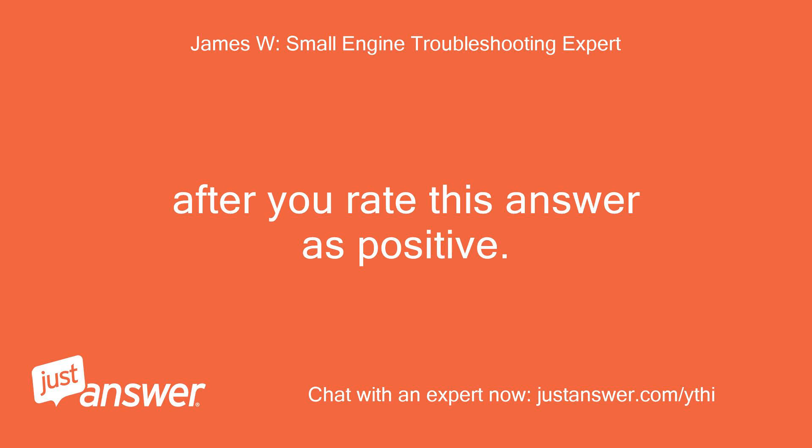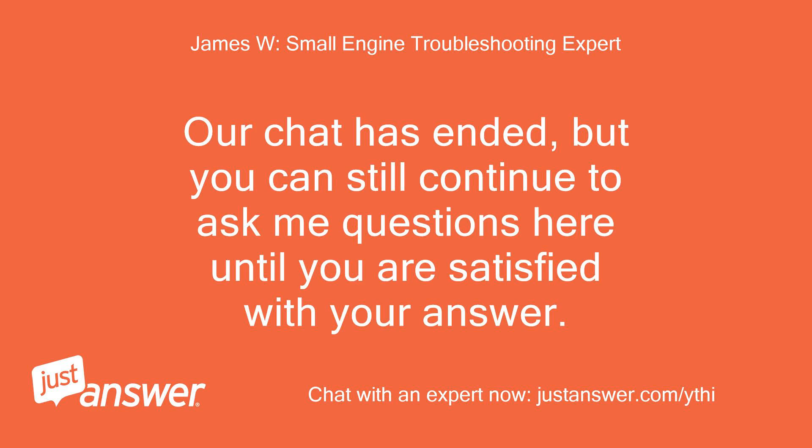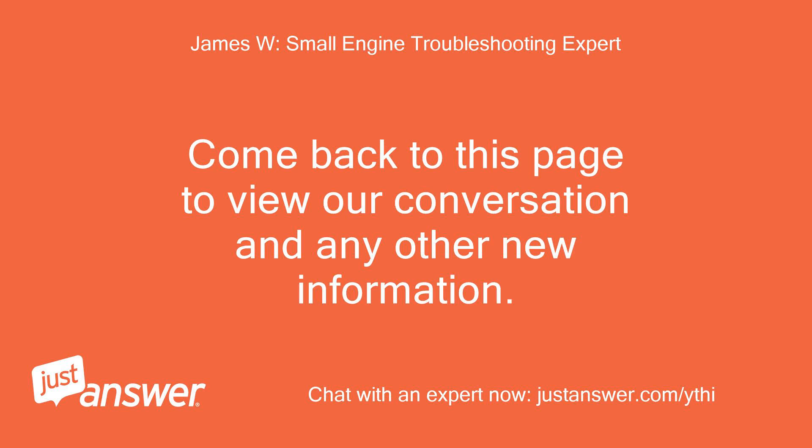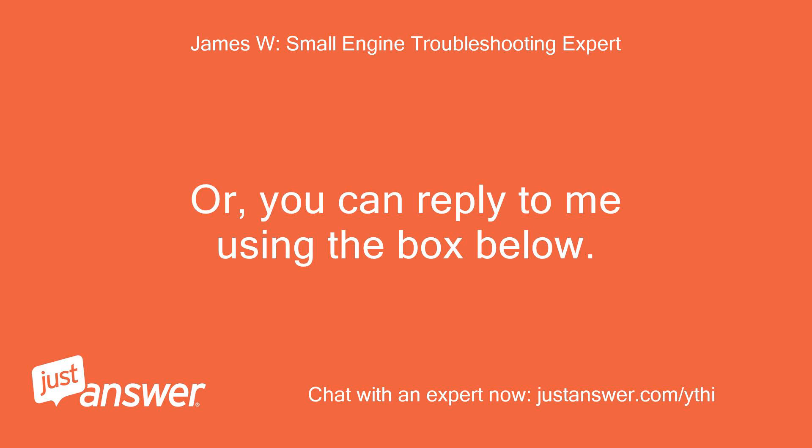That would be above and beyond the answer that I have just given, after you rate this answer as positive. Thanks. Our chat has ended, but you can still continue to ask me questions here until you are satisfied with your answer. Come back to this page to view our conversation and any new information, or you can reply to me using the box below.